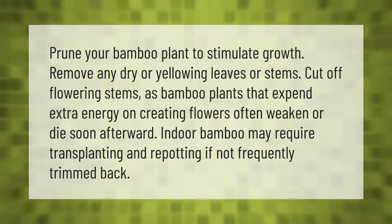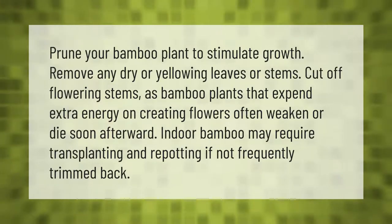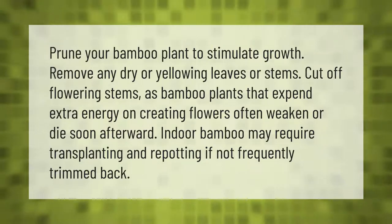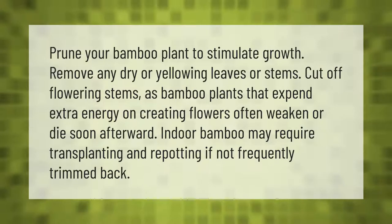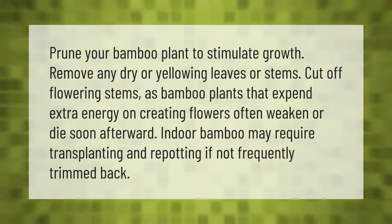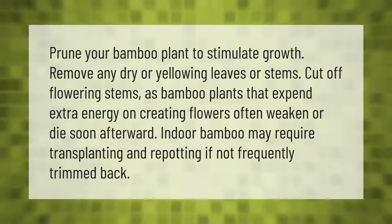Prune your bamboo plant to stimulate growth. Remove any dry or yellowing leaves or stems. Cut off flowering stems, as bamboo plants that expend extra energy on creating flowers often weaken or die soon afterward.